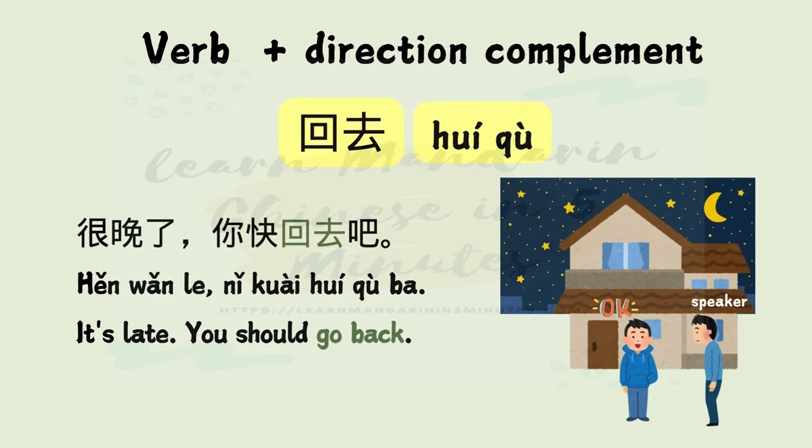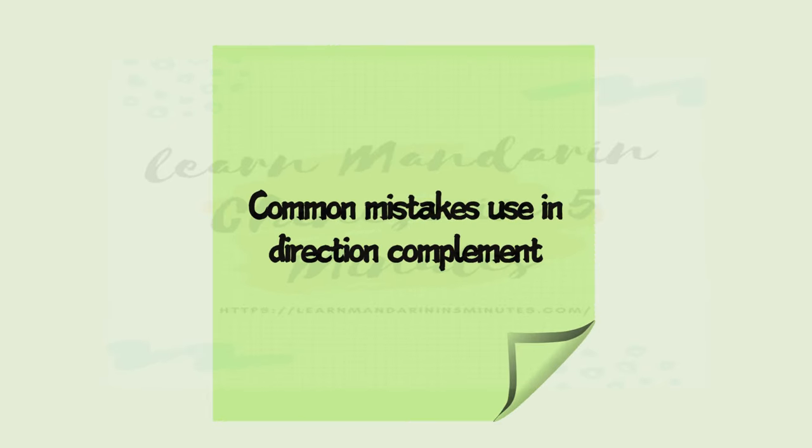回去 — 回 means return, 去 means go. Example: 很晚了，你快回去吧。 It's late. You should go back. Now let us go through some common mistakes when using the compound complements of directions.